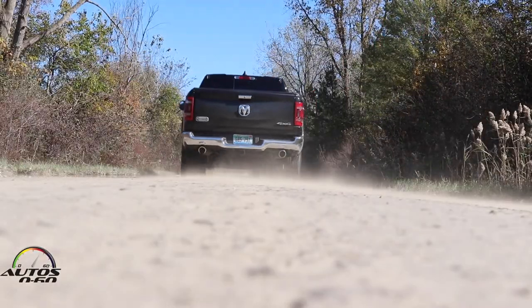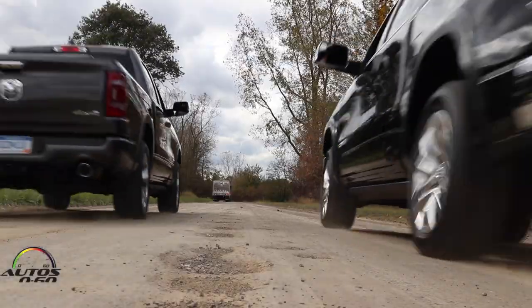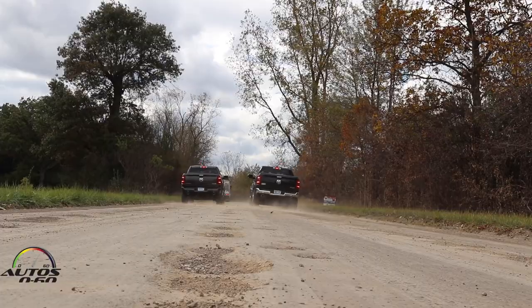Now we're going to a dirt road, so we can have a little fun. Oh great, let's go. That was fun and efficient at the same time. Thank you.